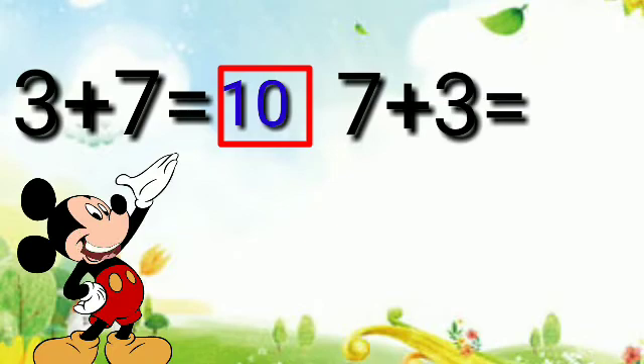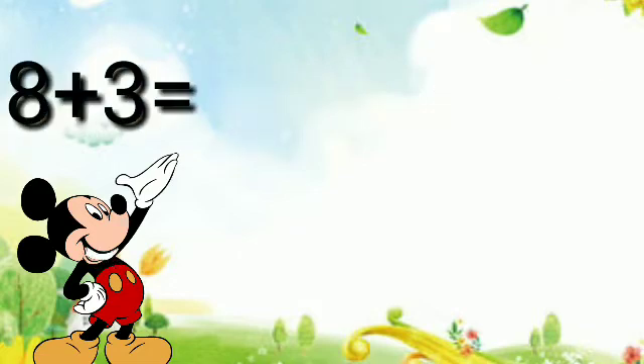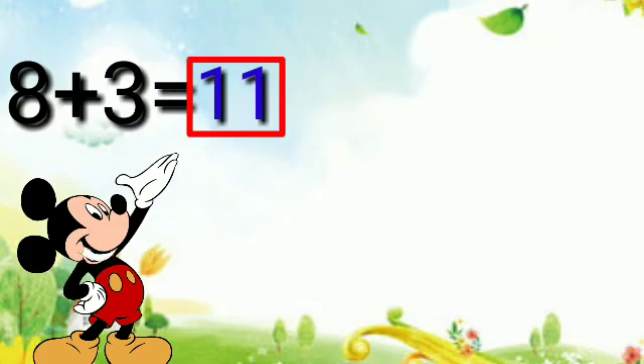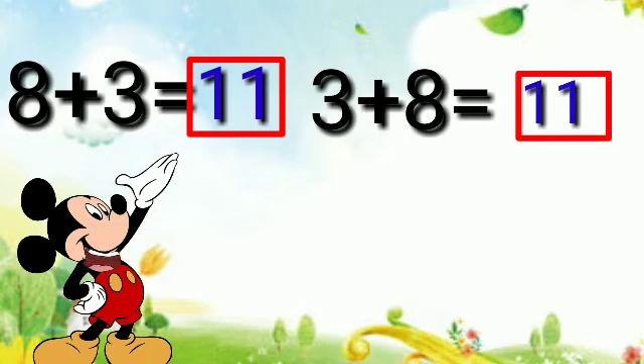Three plus seven is equal to ten, and seven plus three is equal to ten also. Eight plus three is equal to eleven, and three plus eight is equal to eleven also.